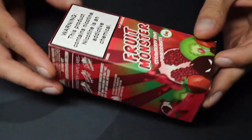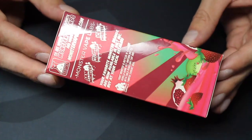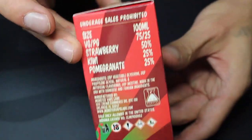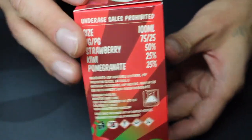So the first one up: Strawberry Kiwi Pomegranate. Monster Vape Labs describes Strawberry Kiwi Pomegranate as a refreshing burst of sweet, sugary strawberry with a hint of tanginess from the kiwi and the pomegranate. The bottle says that this mix has 50% strawberry, 25% kiwi, and 25% pomegranate.